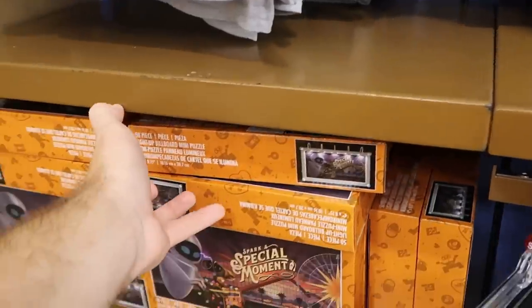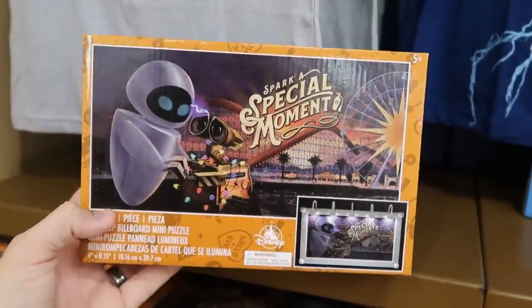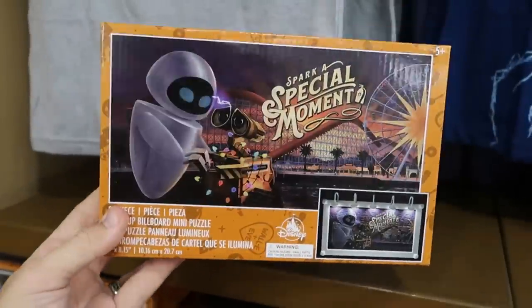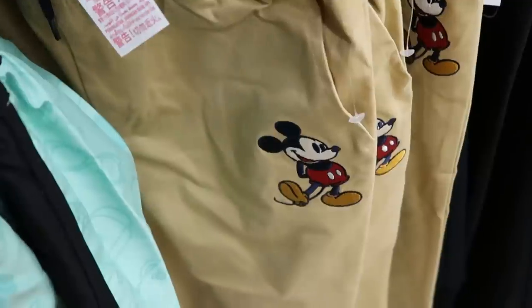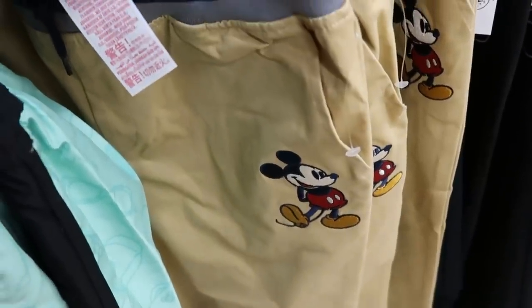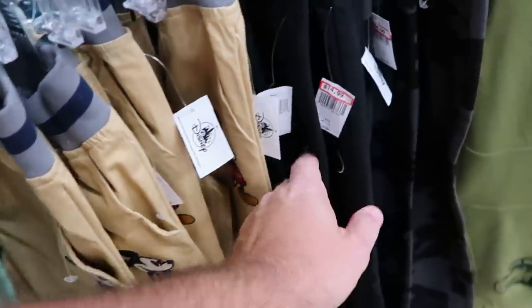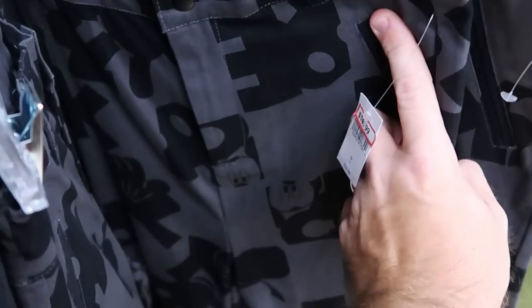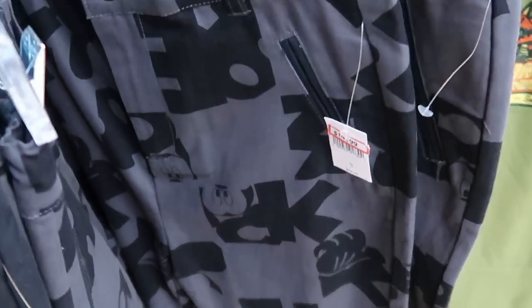I also want to point out these really nice 50-piece puzzles that say 'Spark a Special Moment' — they come with a light-up billboard, $10 marked down from $20. Here's also some really fancy dress pants for the kiddos with an elastic waistline and Mickey embroidered — $12.99 marked down from $30. And over here is a nice charcoal and black color pair of pants with the Mickey design — $15 from $35.